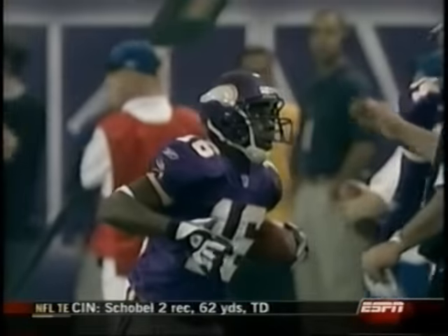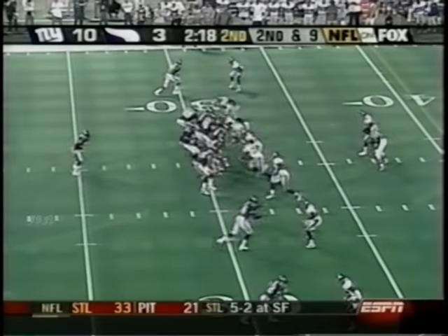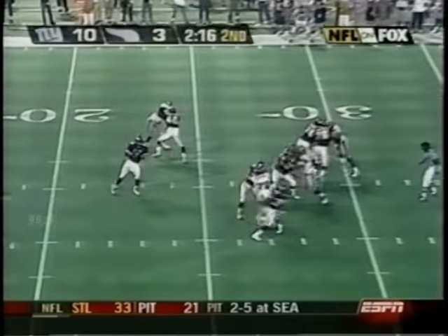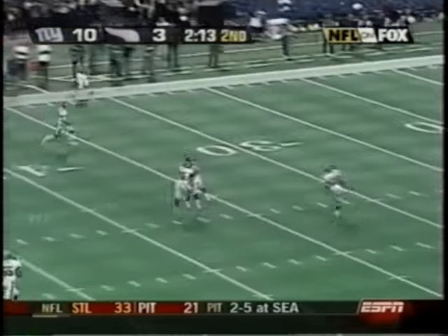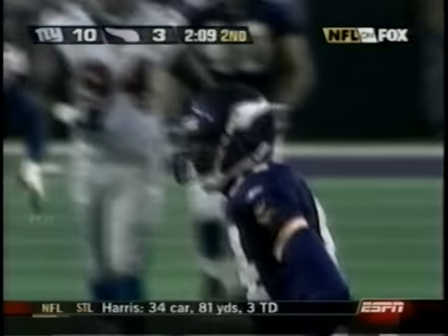Meanwhile the Vikings offense is ready to get going, second quarter, 10-3 Giants. Dante Culpepper — guess who he's throwing to? Randy Moss, 35 yards. This is one-on-one coverage off the line of scrimmage, that's Will Allen. Watch the little skip by Randy Moss — you don't get the bump on him, he makes it a foot race down the field that you cannot win.